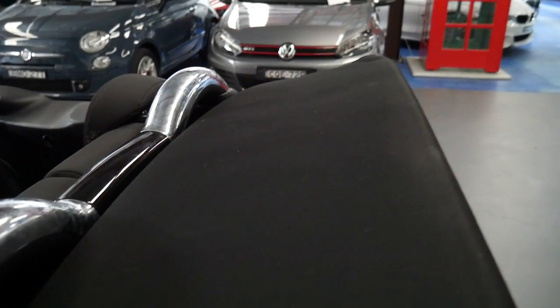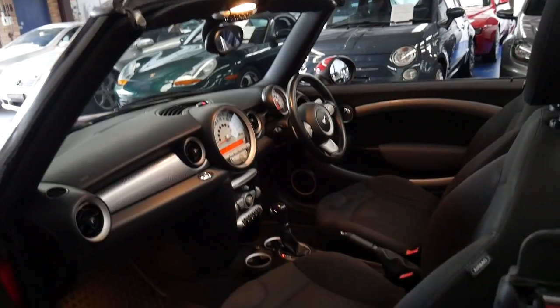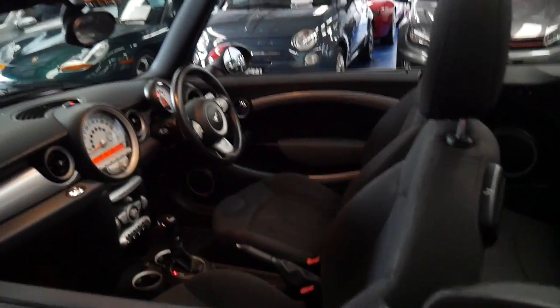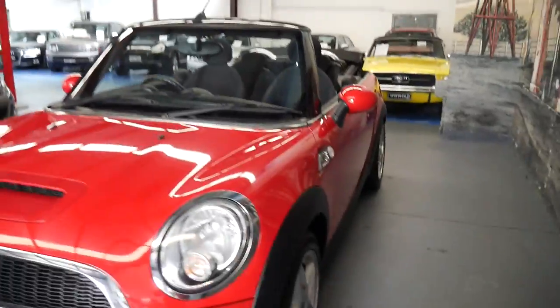The top doesn't have any rips or tears or anything like that — someone's just really taken good care of this car. It's not due for a service for about 12,000 kilometres according to the computer, and it's red with charcoal interior.